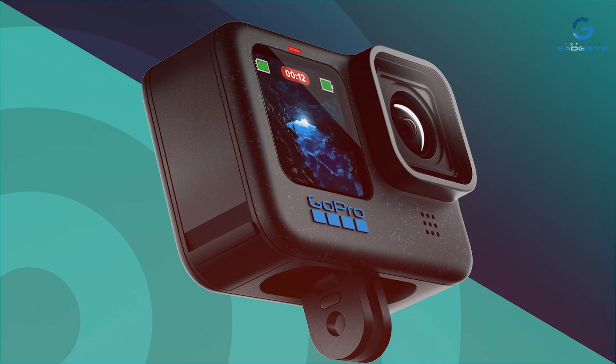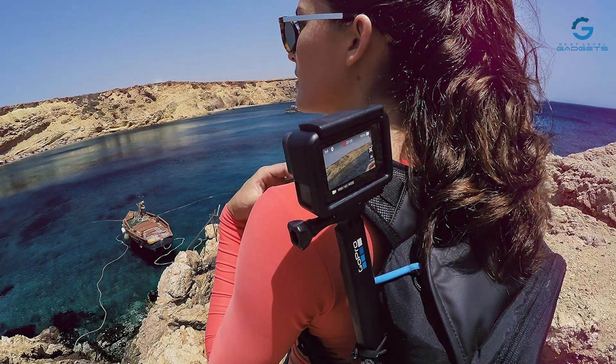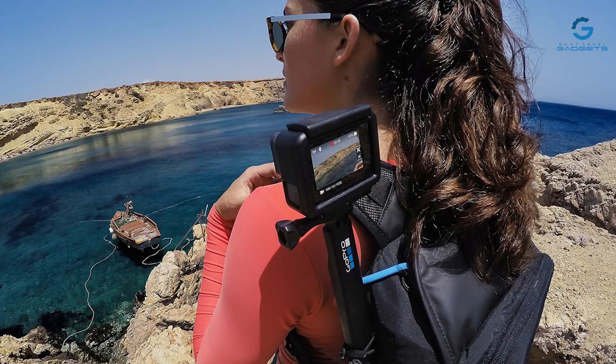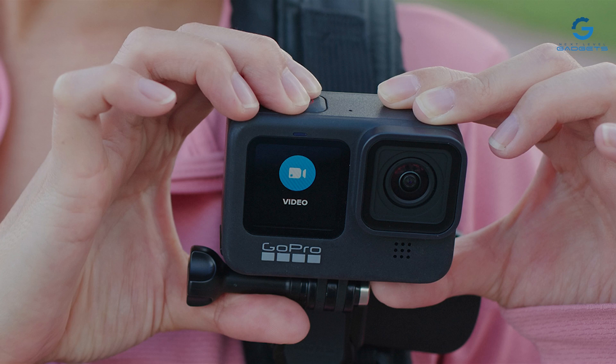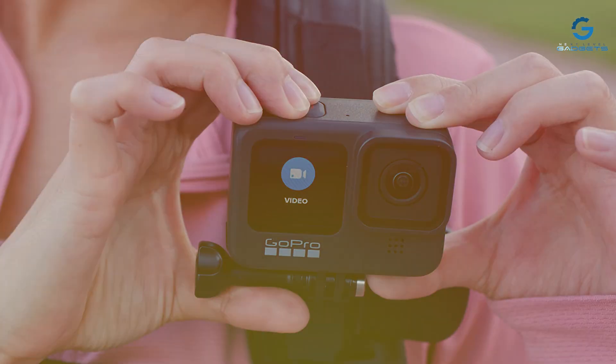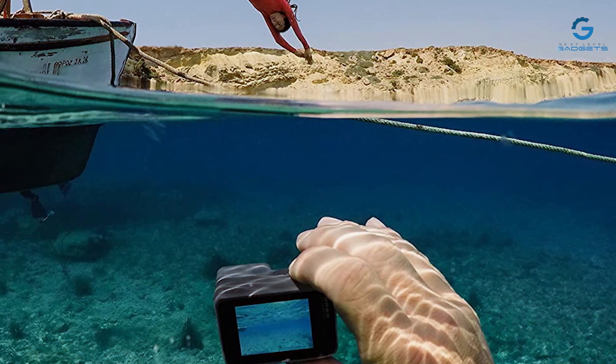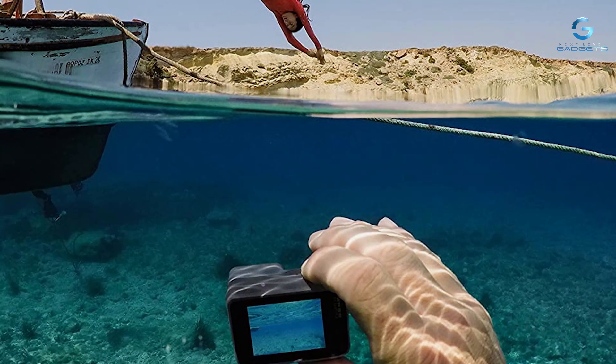Built to last, the GoPro HERO is designed to withstand the rigors of your adventures, ensuring it remains a reliable companion for years to come. And with its affordable price point, this camera offers exceptional value for adventurers of all levels. Capture your world like never before with the GoPro HERO — the perfect blend of affordability, durability, and performance.